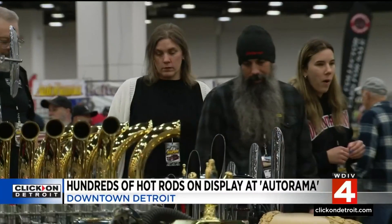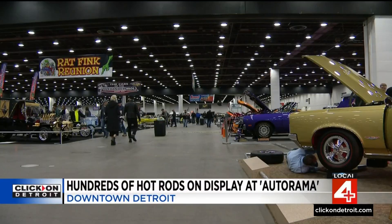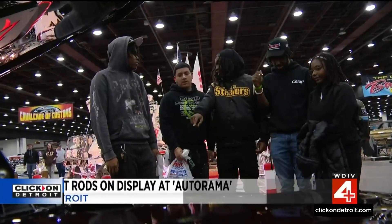Tom Hartson of Sterling Heights restores cars himself and says this show is the best of the best. Does this make you feel like you're 8 years old on Christmas morning walking in here? I never miss this. I come down here — I'll be down here three days. This is like your Super Bowl.